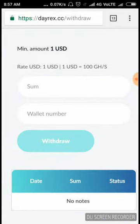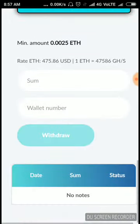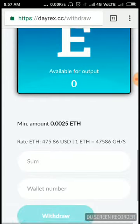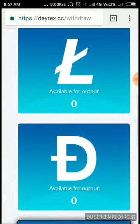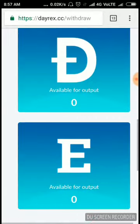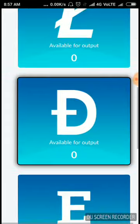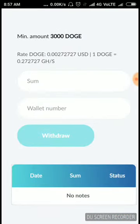For Ethereum, you can withdraw when you reach 0.025 ETH. For LTC, you can withdraw when you reach 0.01 LTC. For Dogecoin, you can withdraw when you reach 300 Dogecoin.